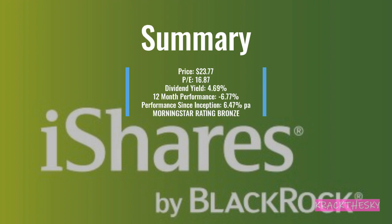Some additional points: price is about $23.77, PE of 16.87, yield of 4.69%, 12-month performance of negative 6.77%, and since inception performance of 6.47% per annum. Morningstar also gives this a bronze rating.